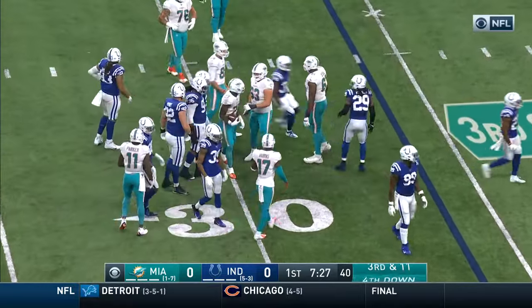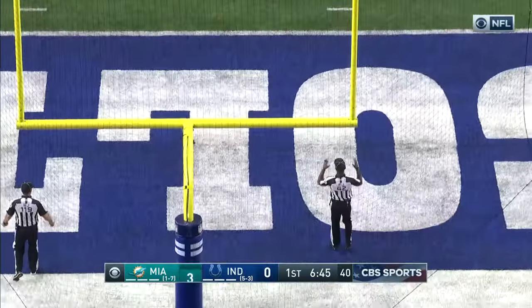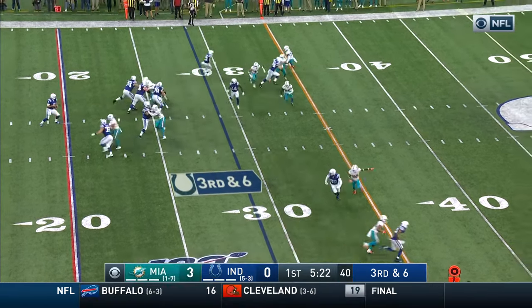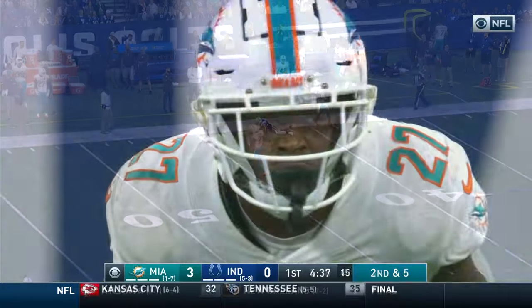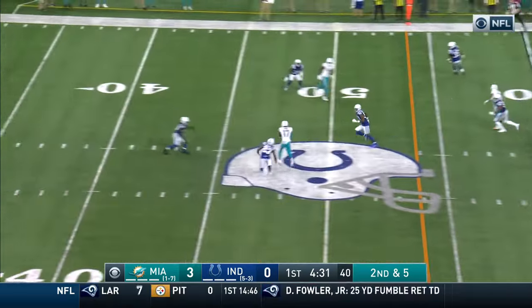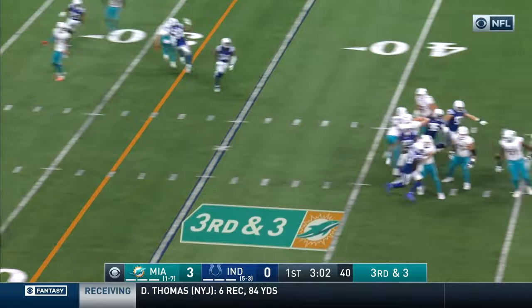Spun to the turf at about the 30-yard line — far enough and long enough. With time, down the sideline — great opportunity for him to carry the load for the Dolphins today. Fitzpatrick, that's complete — he understands what's going on and what they're trying to build here.